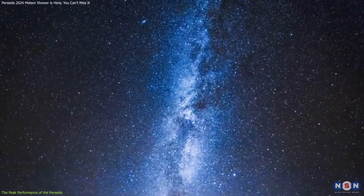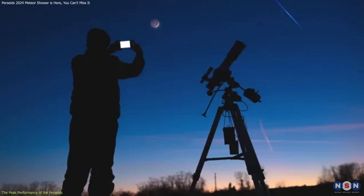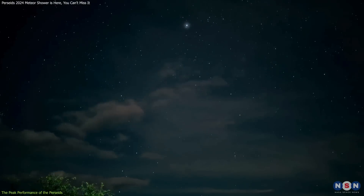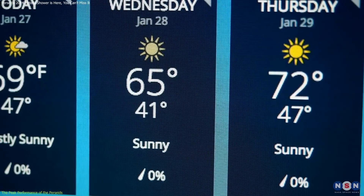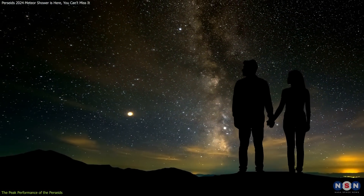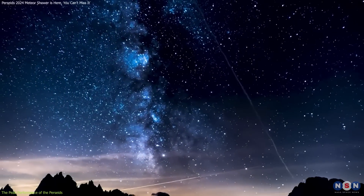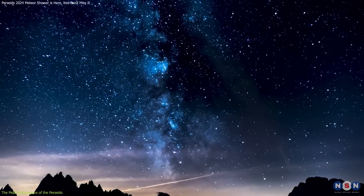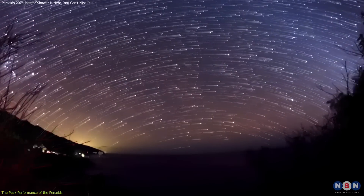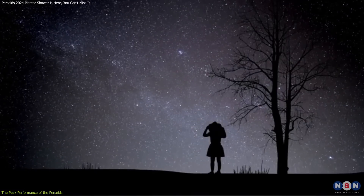If you're using a smartphone, you can still capture decent photos of the Perseids. Apps designed for low-light photography can control your phone's camera settings to increase exposure times, helping you photograph those fleeting meteors. Keep track of weather conditions and celestial phenomena to make the most of your viewing night. Consider the nights leading up to and following the peak as well — these offer excellent opportunities to witness the gradual build-up and wind-down of meteor activity. This strategic approach ensures that every moment of the meteor shower is captured, whether through the lens of a camera or the lens of your eye.